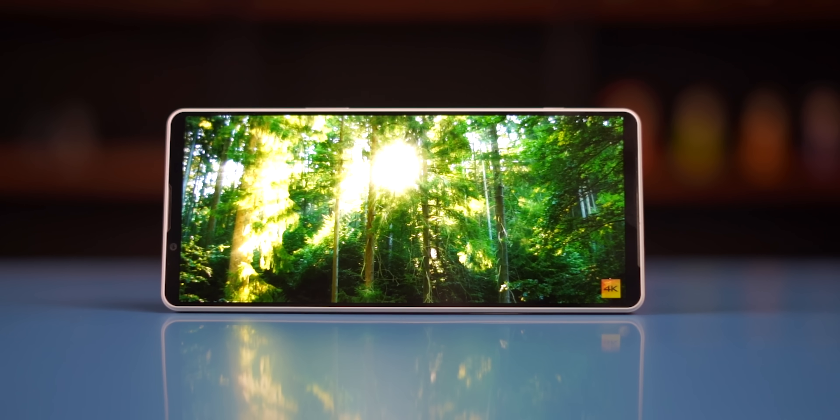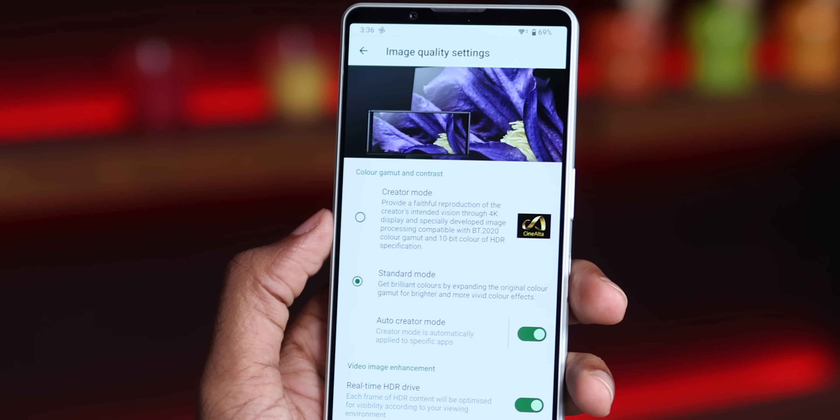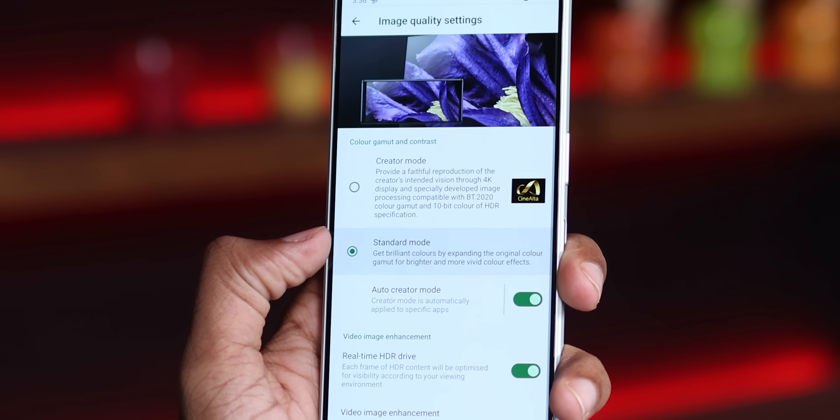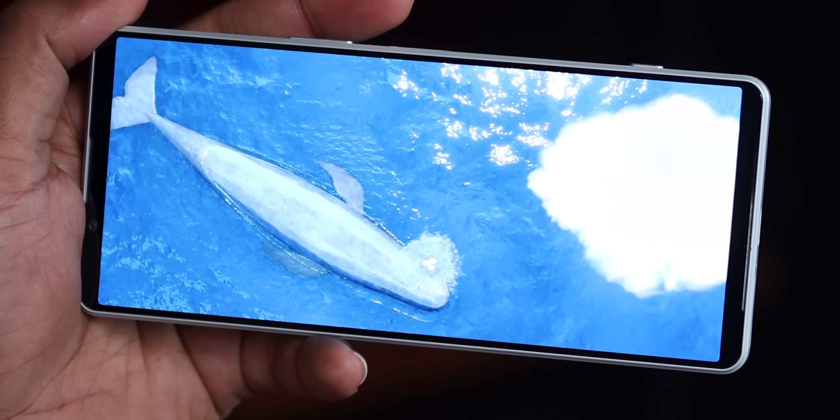This is the Xperia-only lineup phone which has a 4K display. This display is 4K, so you don't always need to run it in 4K — you can change the image quality. In standard mode, you will find a wider color gamut which will show a vibrant shot.